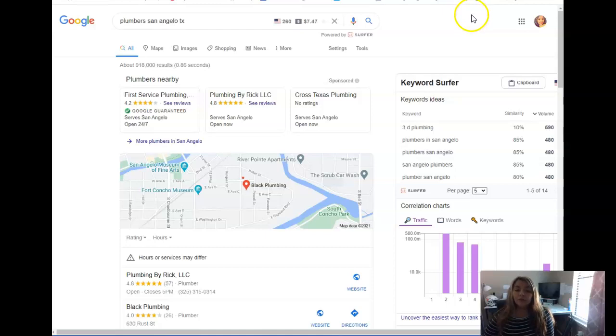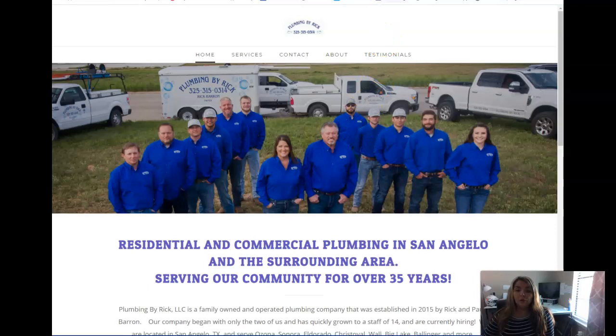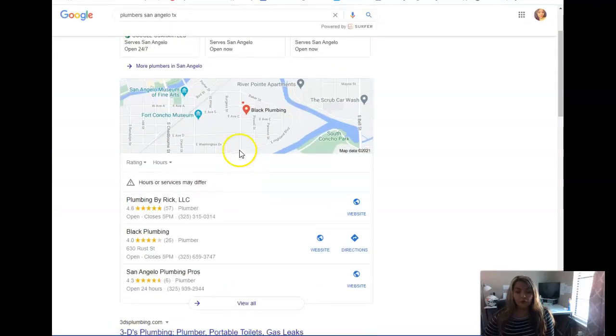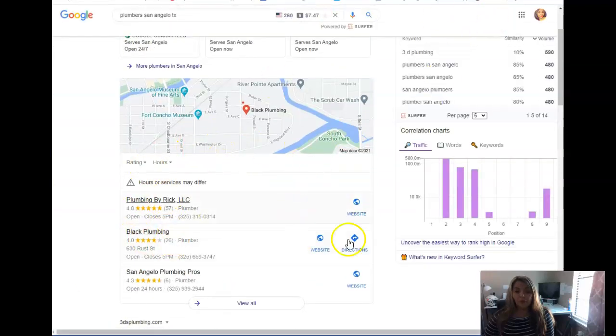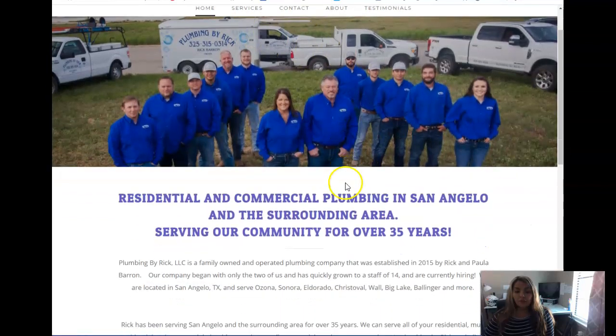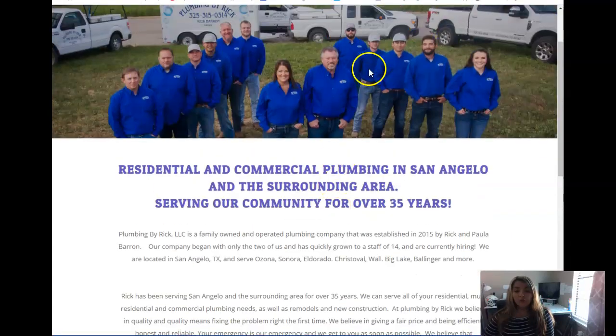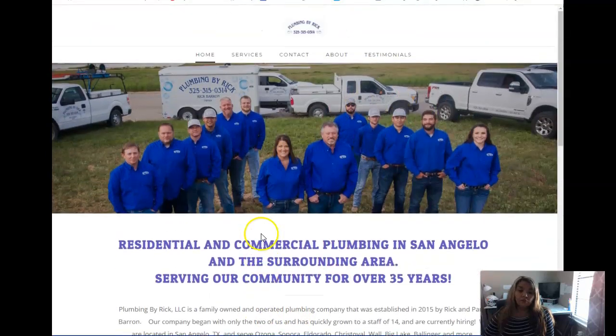The first thing is content. I didn't find a website for you guys so we're going to look at one of your competitors here in the area. The first thing is content — you want to have at least 1500 words to be optimized with Google. This one is showing up at the top in the section we call the map pack. Plumbing by Reg has a menu bar, and this is the content you want — at least 1500 words that include the words people are actually searching for.